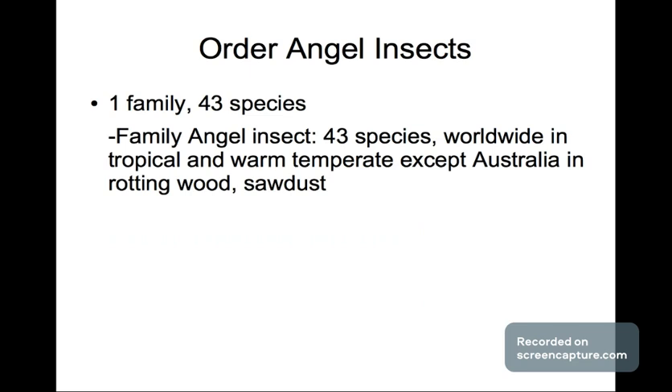Next we have the order of angel insects, which are pretty interesting. It has one family and 43 species. You can find them worldwide in tropical and warm temperatures — except for Australia — in decaying wood.